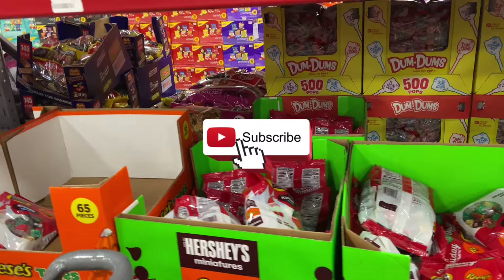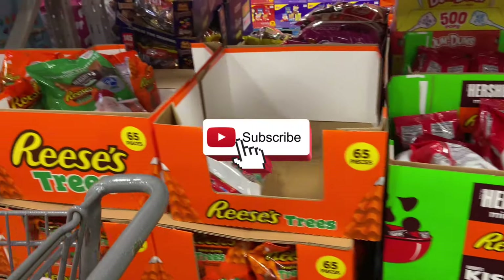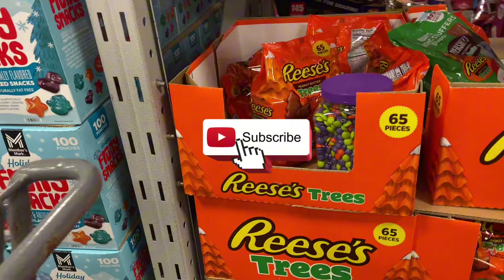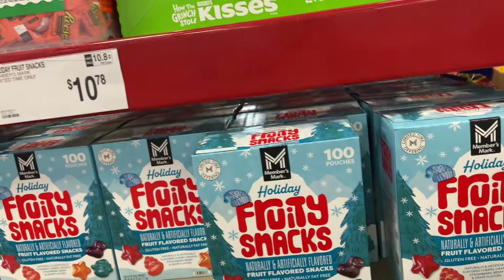Thank you all for being here during this walkthrough. I hope you find some amazing deals in your local Sam's Club. Please like, subscribe, and share. Be blessed, be safe — we'll see you in the next one. Bye!